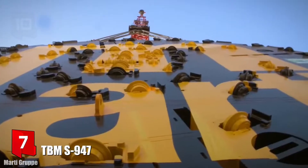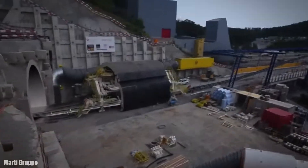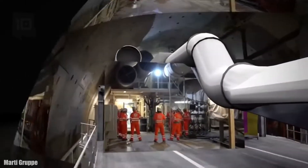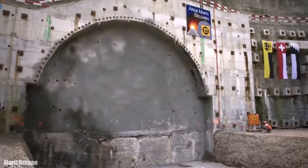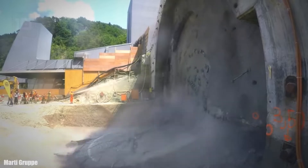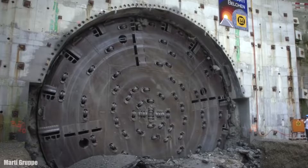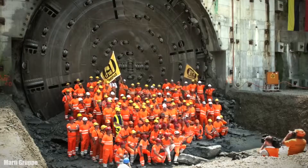Number 7: TBM S947. It is a simple shield tunnel boring machine which measures 13.9 meters in diameter and has been manufactured in Germany. It measures 75 meters in length and has a total weight of 2,000 tons. It has 3,500 kilowatts of installed power and a torque of 6,300 kilonewton meters. It was built specifically for the reconstruction of the Belchen Tunnel in the mountains of Switzerland. The machine began to be used in 2016 and managed to drill and secure up to 90 meters of tunnel per week. In total, it took 16 months to complete the work and allowed the 3.2 kilometer long tunnel to be rebuilt safely.